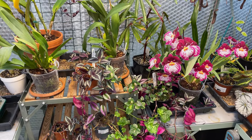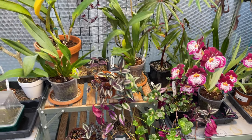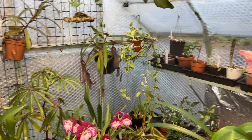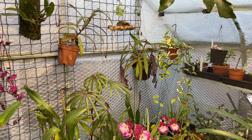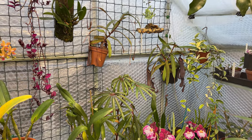So have we gone through all five now? Let's run through: Tradescantia one, Brassia two, Phalaenopsis over there three, Hippiastrum four, and the Nepenthes over there for five. So that's my top five warm growing plants for the moment.